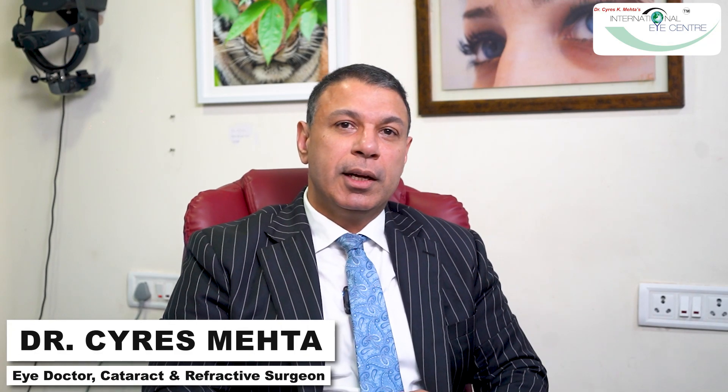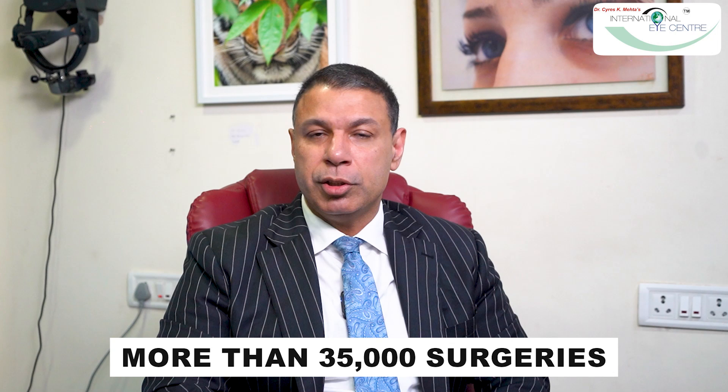Hi everyone, I'm Dr. Cyrus Mehta. I'm a cataract and refractive surgeon — the guy you come to when you have cataracts and want robotic or laser cataract surgery. I'm also the guy you come to when you're fed up wearing spectacles or contact lenses and want to be spectacle-free. Over 25 years since I came back from America, I've seen about a quarter of a million patients and done around 35,000 surgeries, so I have wide experience dealing with cataracts and refractive problems.